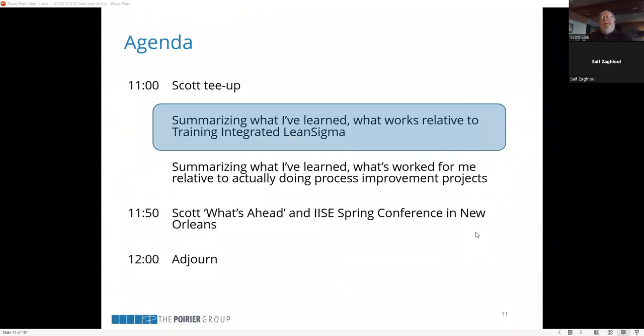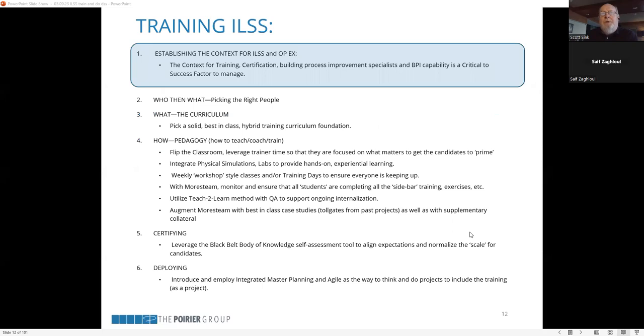Let's get right into summarizing some things I've learned about training, coaching, and teaching integrated Lean Sigma. I've got six main points to cover. I'll spend more time on some than others. The first is that establishing the context for integrated Lean Sigma and operational excellence is important.